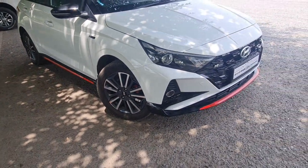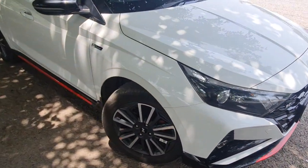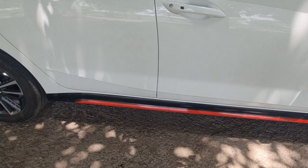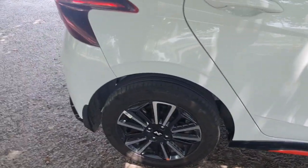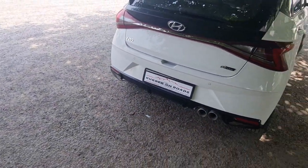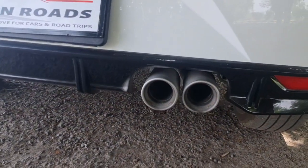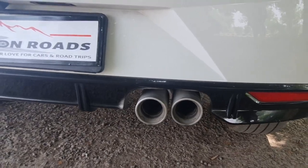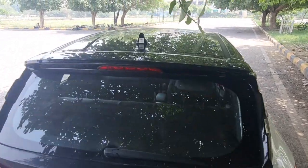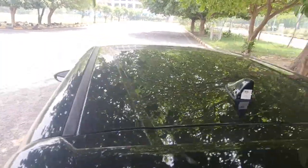Secondly, you can see N-line badgings across the car — front and back. After that, there are red inserts on the exterior with red skirtings across the car. The most amazing feature is the dual exhaust tips, and these are working dual exhaust tips — they sound quite different, in a good way. The roof is also black, making this a dual-tone color with a black roof. So these are all the exterior differences in the N-line.